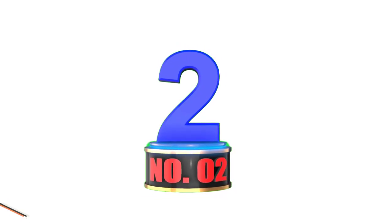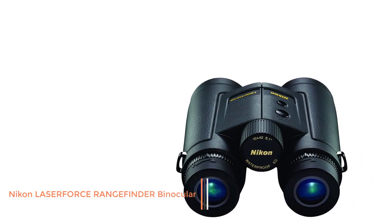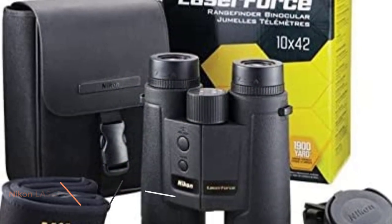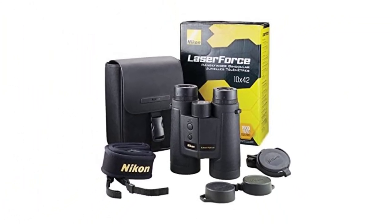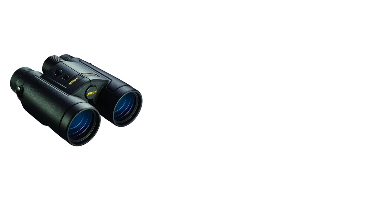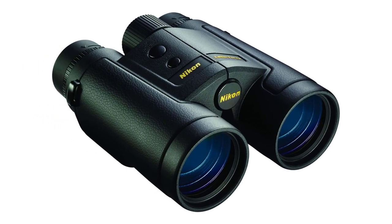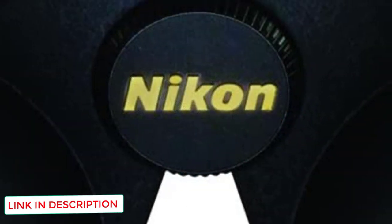Number 2: Nikon Lasserfers Rangefinder Binocular. If you've got the spare change to move up to our next pick, you're getting one of the best deals in the rangefinder binocular market. With solid optical performance and fast ranging, the Nikon Lasserfers works well. Because this article focuses on range-finding and binocular features, it's vital to look at the features that make this Nikon set great for its price tag.